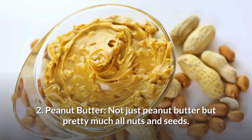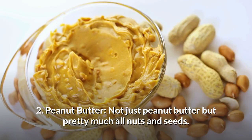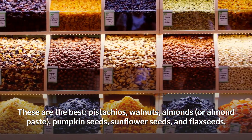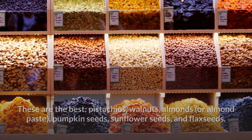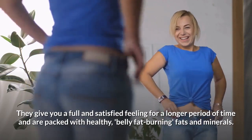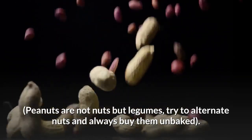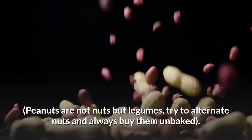Number 2: Peanut butter — not just peanut butter but pretty much all nuts and seeds. The best ones are pistachios, walnuts, almonds or almond paste, pumpkin seeds, sunflower seeds and flax seeds. They give you a full and satisfied feeling for a longer period of time and are packed with healthy belly fat burning fats and minerals. Peanuts are not nuts but legumes. Try to alternate nuts and always buy them unbaked.